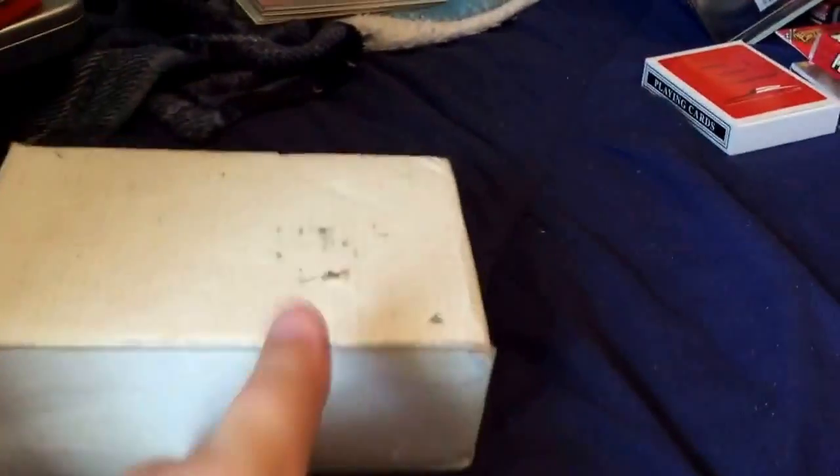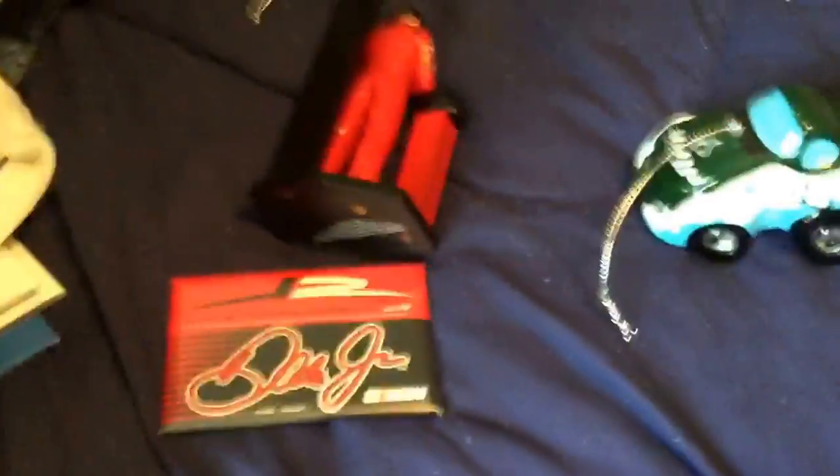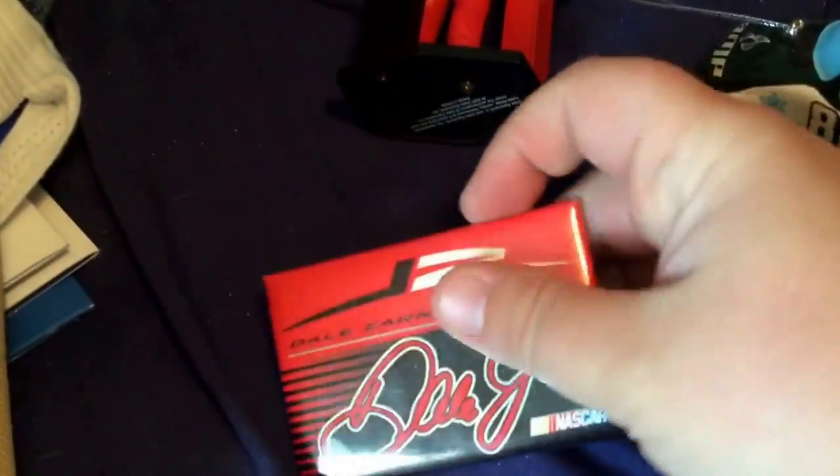I won't open this because it's heavy and it's too tedious, but it's like a glass ornament of Dale Jr. So when you shine a light on it, it lights up. I won't open that just because it's glass and breakable. And here there are some more Christmas ornaments, and this is a magnet, and this is another ornament.